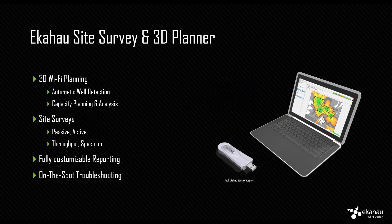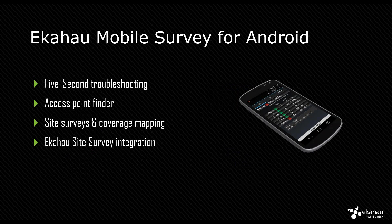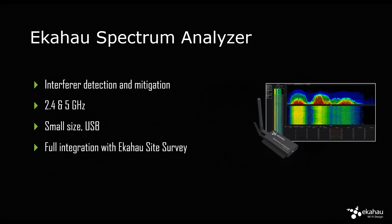The site survey 3D planner is a very powerful all-in-one toolkit for laptops. When you purchase this software package, it includes the license for the software as well as our Wi-Fi adapter for performing accurate site surveys. Then there's the mobile survey Android tool for troubleshooting, AP finder, and lightweight site surveys — it integrates nicely with our flagship product so you can transfer project files back and forth. And then there's the spectrum analyzer, whose purpose is really for discovering any unwanted interference that might be there.